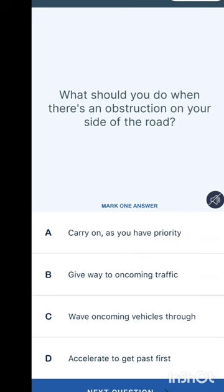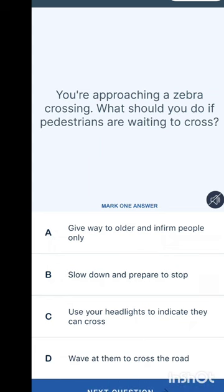What is most likely to increase fuel consumption? Options are: poor steering wheel control, accelerating around bends, staying in high gears, or harsh braking and accelerating. The answer is harsh braking and accelerating. When there is an obstruction on your side of the road, you should give way to oncoming vehicles.